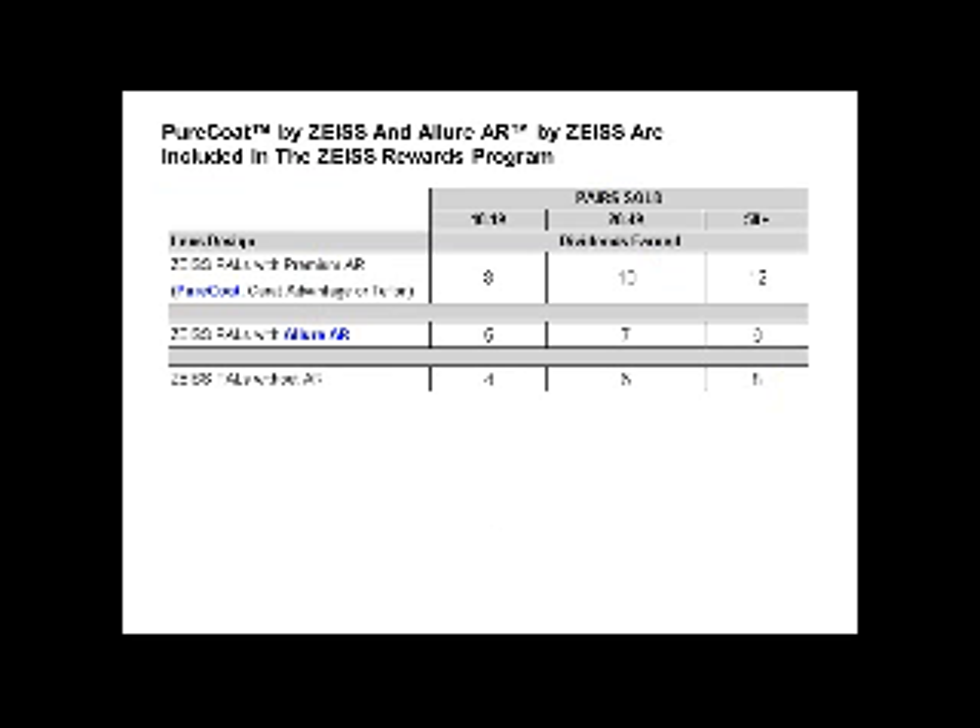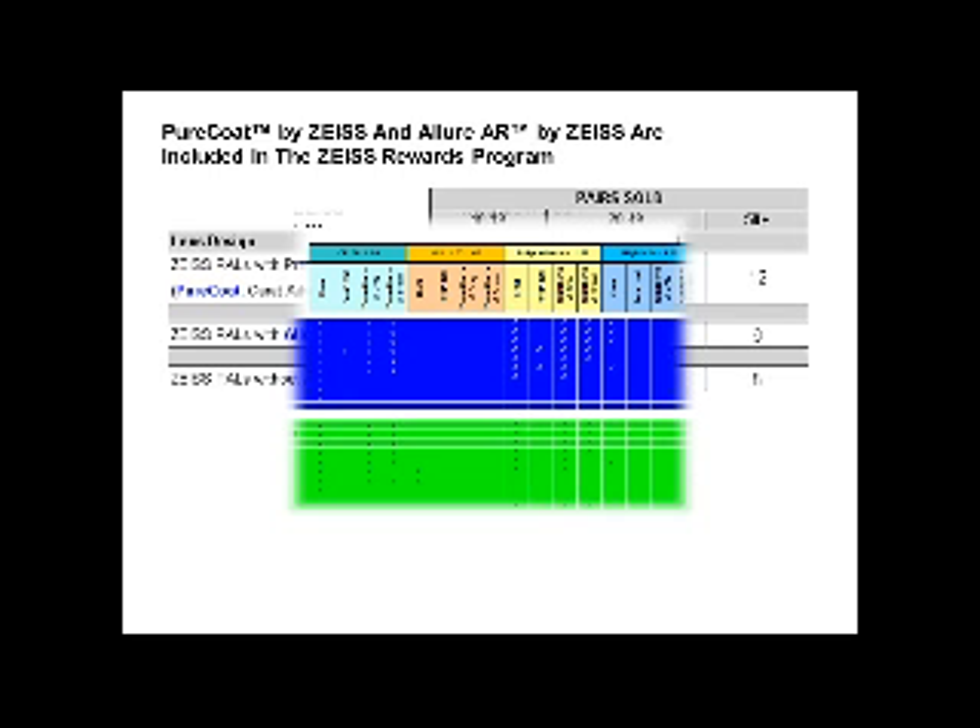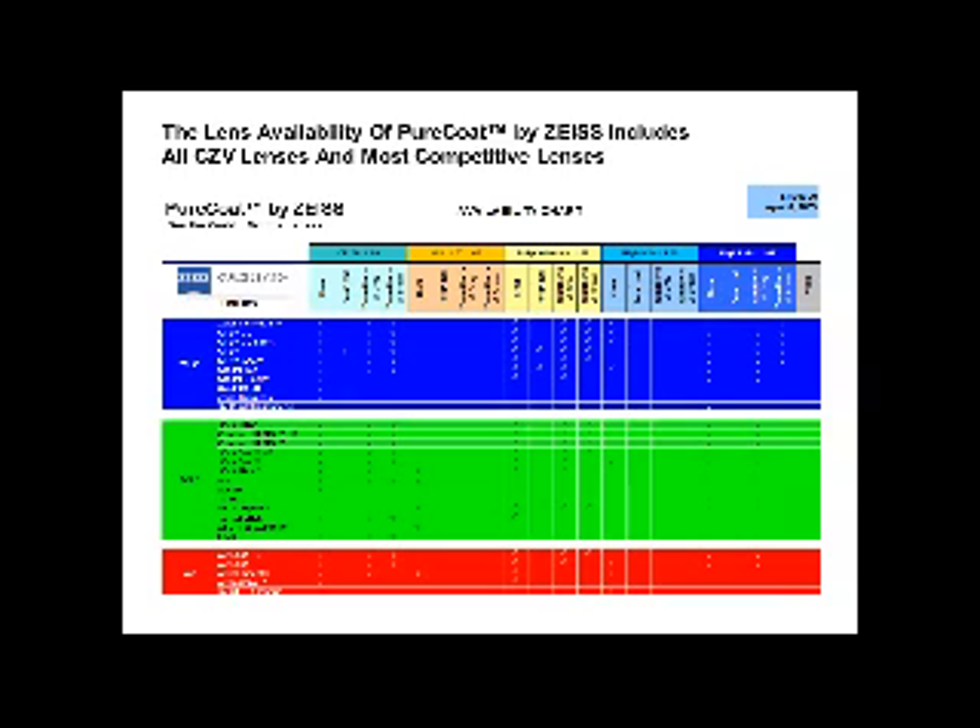Both coatings are on the rewards program. If you are not familiar with it, you can go to vision.zeiss.com/rewards for information. This could be a real valuable help to each practice. Pure Coat is available on almost all competitive lenses as well as all Carl Zeiss Vision products — Zeiss, Sola, and AO products — including all free-form or customized lenses, giving it great availability in the market.